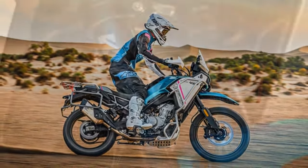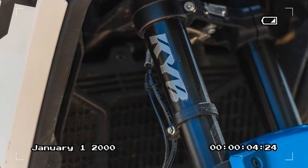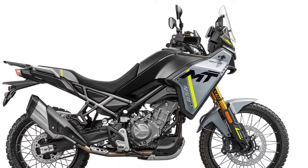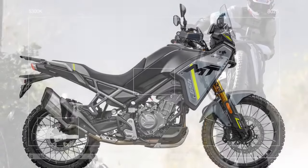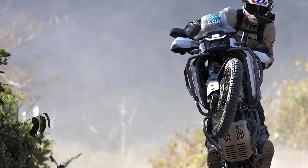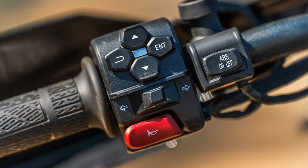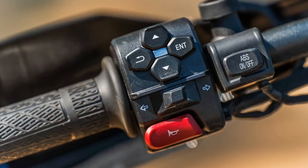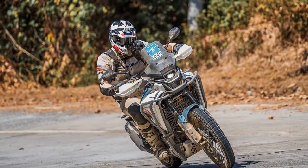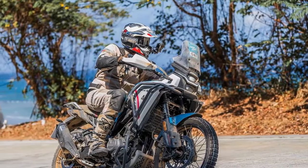Consisting of a single four-piston caliper and 320mm disc up front, and a single-piston caliper gripping a 240mm disc at the rear, the braking power is ample for leisurely rides. However, there's a slight lack of feedback in the initial part of the lever pull, which can dent confidence during more enthusiastic riding. Moving on to the 2025 CFMoto Ibex 450's electronic features, rider aids include switchable ABS and traction control, both conveniently operable via a switch on the left handlebar or independently adjustable through the 5-inch TFT display.